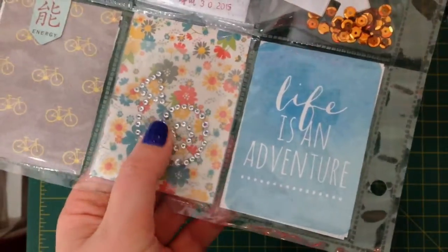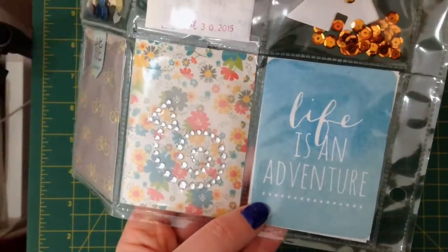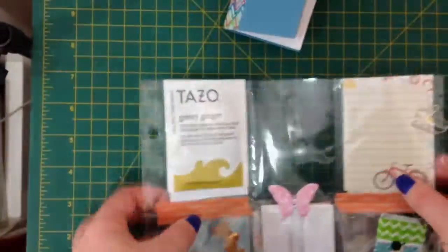There is one of those Dimenti stickers in an arrow shape, and a Project Life card that says 'Life is an Adventure'. So that's pretty much those pocket letters.